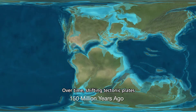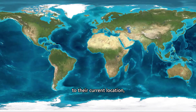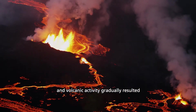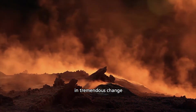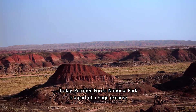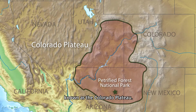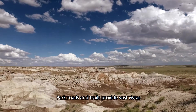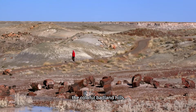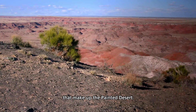Over time, shifting tectonic plates split Pangaea apart. As the new continents drifted to their current location, uplift, erosion, changes in climate, and volcanic activity gradually resulted in tremendous change. Today, Petrified Forest National Park is part of a huge expanse known as the Colorado Plateau. Park roads and trails provide vast vistas and wondrous walks along the colorful badland hills, flat-topped mesas, and sculpted buttes that make up the Painted Desert.